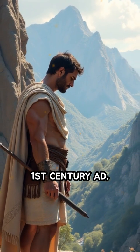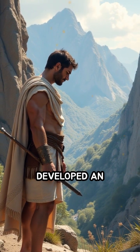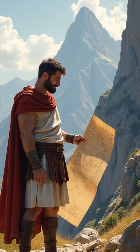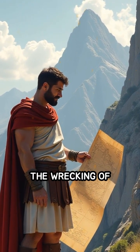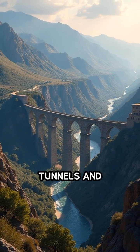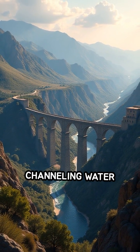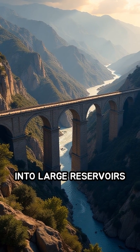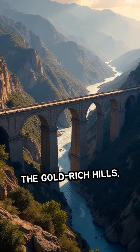Around the first century AD, Roman engineers developed an ingenious technique called ruina montium, meaning the wrecking of mountains. They carved an intricate network of tunnels and aqueducts, channeling water from rivers miles away into large reservoirs perched high above the gold-rich hills.